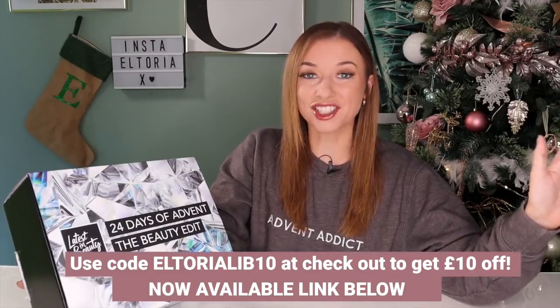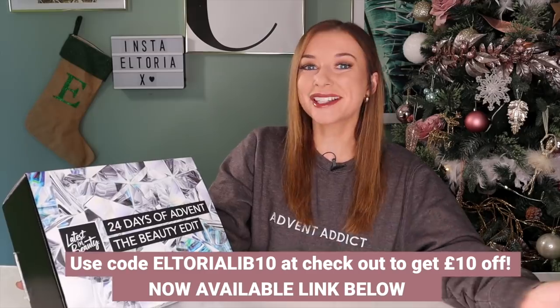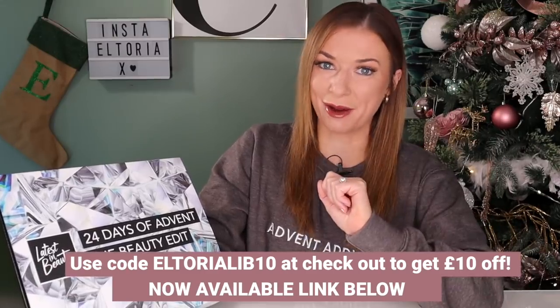This is a 24-day advent calendar. It will set you back £70, but the contents inside is worth a whopping £360. I have an exclusive discount code, so when you use the code LTORIALIB10 at checkout, you can get £10 off this advent calendar. So instead of £70, it's only £60.